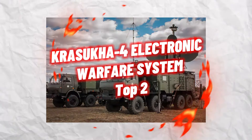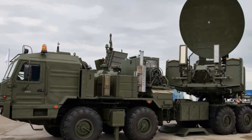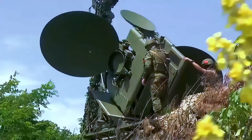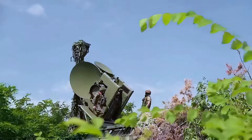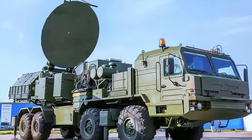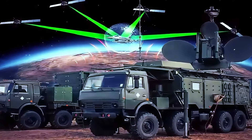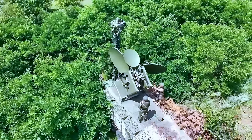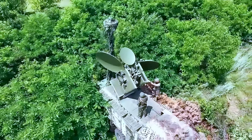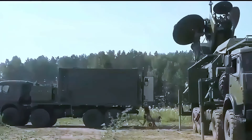Number 2: Krasukha Electronic Warfare System. Possibly the world's most capable truck-mounted electronic warfare system, this Russian device can efficiently interfere with AWACS aircraft and even low-Earth-orbit satellites, with an operational range of 300 kilometers. Real-time analytic capabilities and sophisticated signal processing algorithms enhance its electronic warfare capabilities, giving the system the ability to quickly identify and counteract changing electronic threats, providing commanders with crucial situational awareness and boosting the resilience of friendly forces.